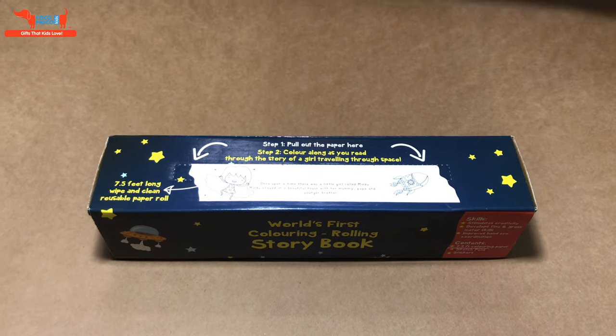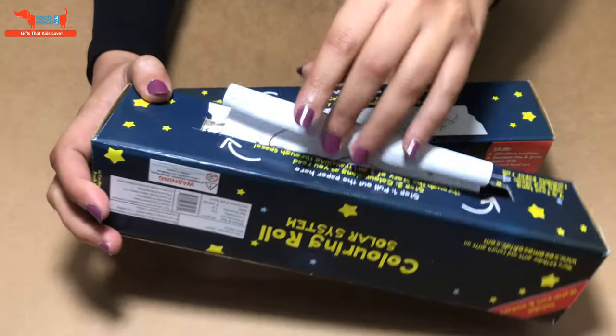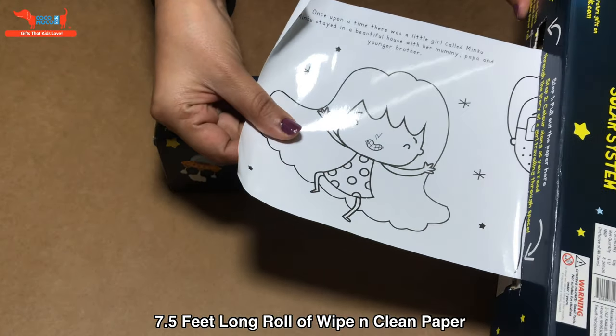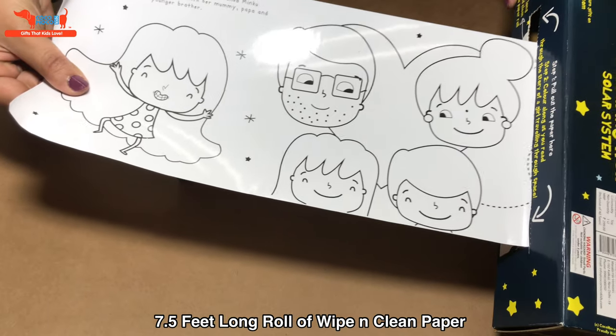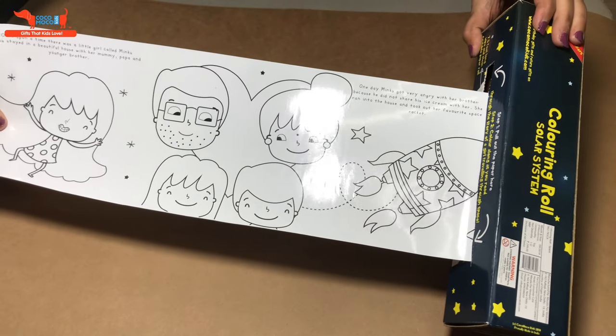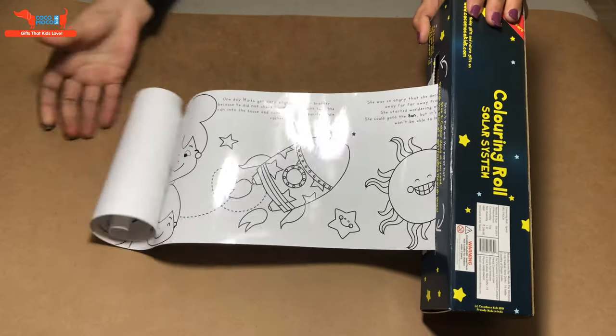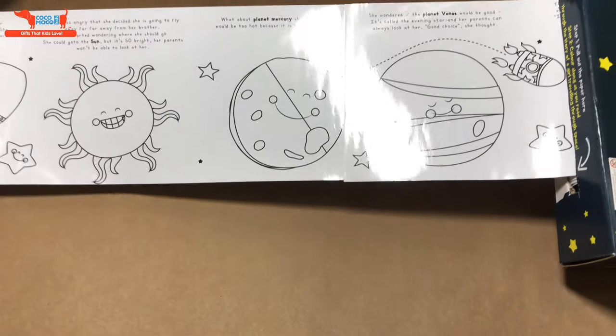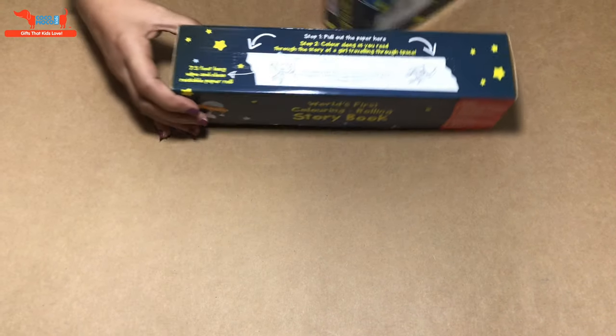You open it from here, and that's how it looks when you open it. You pull out the roll — it's a seven and a half feet long roll. You have to color the characters in the story, read the story, and as you can see, she's traveling and going to different planets, reading about different planets.